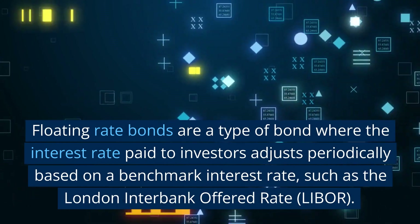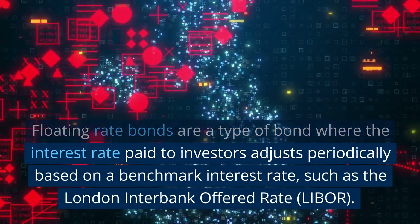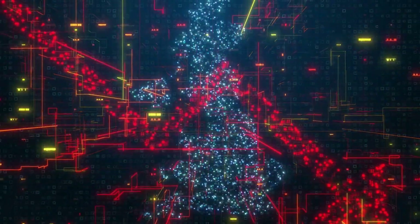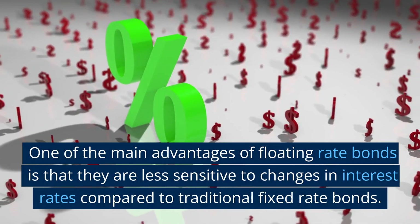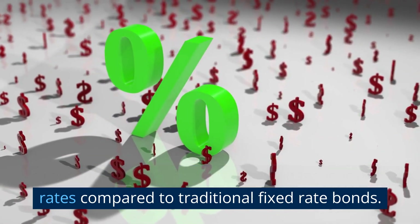Floating rate bonds are a type of bond where the interest rate paid to investors adjusts periodically based on a benchmark interest rate, such as the London Interbank Offered Rate, LIBOR. One of the main advantages of floating rate bonds is that they are less sensitive to changes in interest rates compared to traditional fixed rate bonds.